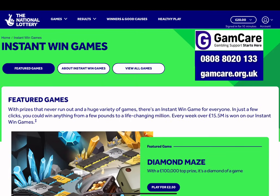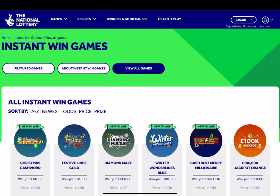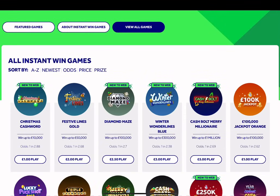All of the instant win games I play tonight, I'm buying with real money. There's no trying on this channel, so anything that I do win tonight, it's real money, I get to keep it. So let's take a look at the current instant win games on the National Lottery website. There's a few new ones, a few festive ones for me to look at today. Let's see if I can have some luck.